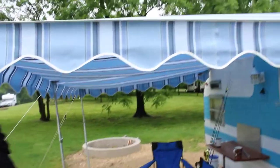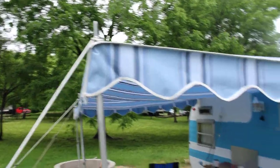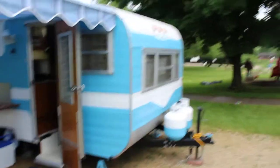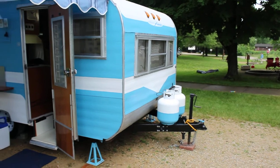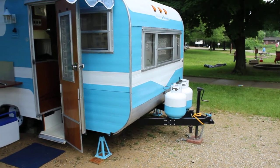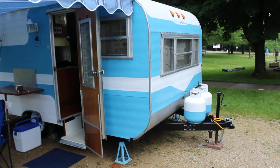I think it's fantastic. Where did the awning come from? Vintage Trailer Supply. So there are people remaking stuff like this — yes! The cushions are new too. I love how you painted the propane tanks to match, and the jacks as well. That's a great detail.